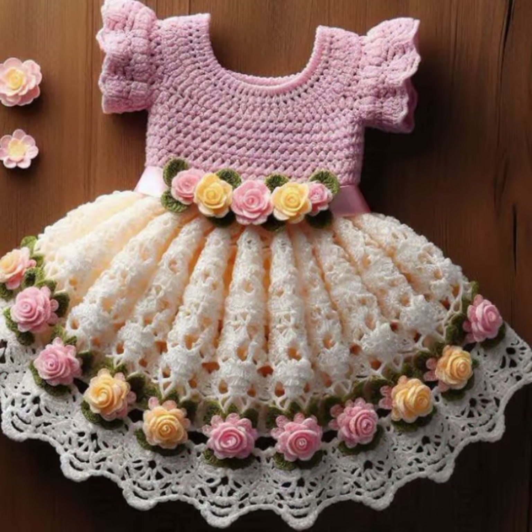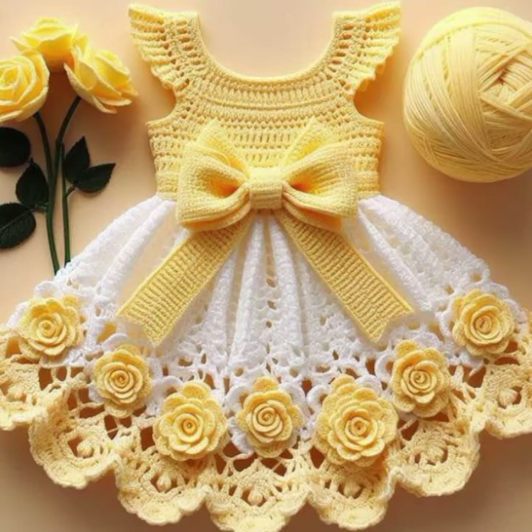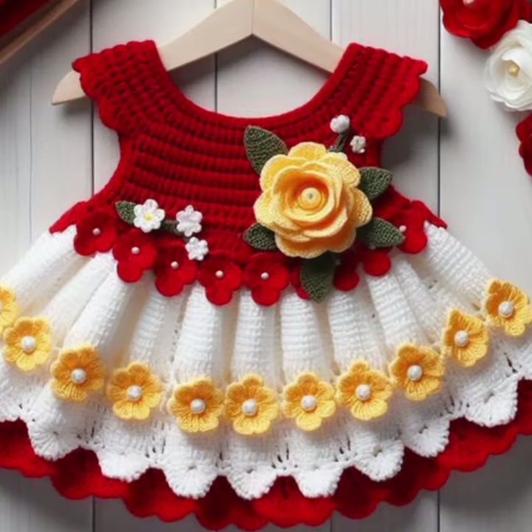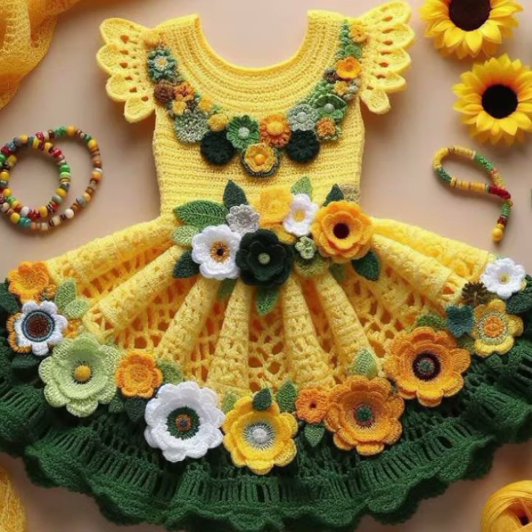Stylish frocks for your sweet babies — you can see in this video. Please friends, watch my video till the end for more designs and more ideas. Give the feedback in the comment section about my collection — how were the designs of these beautiful and trendy baby crochet frock designs. Latest fashion ideas for your sweet babies, you can see in this video.